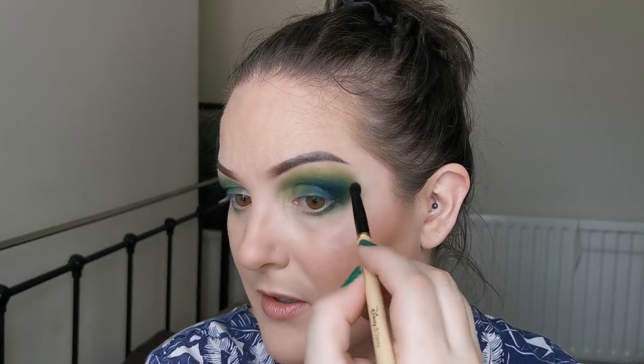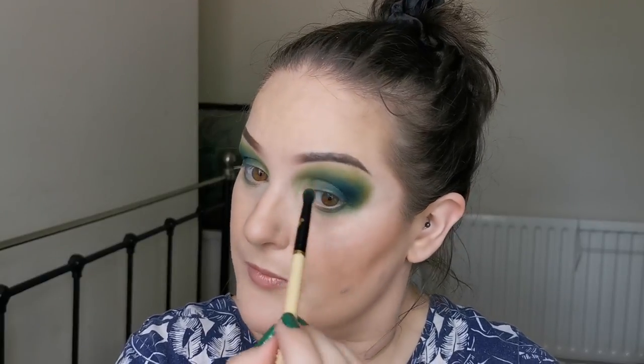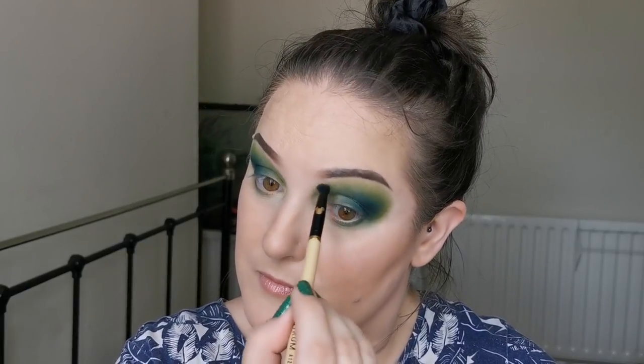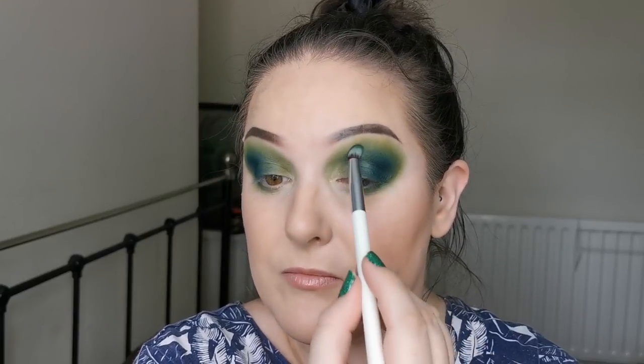I'm trying something new — I saw Make Me Up Mesa doing something similar and I wanted to give it a go. I think I'm going to have to go back in with Eucalyptus again — this is so pigmented. I do love how this is coming together. Going back in with Eucalyptus — this is just looking amazing.